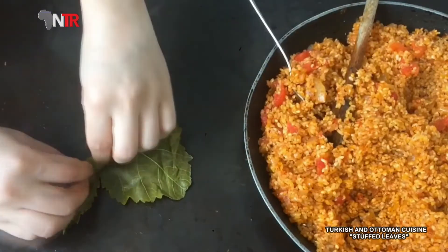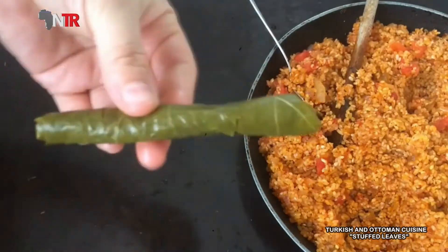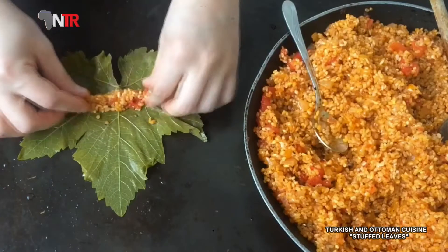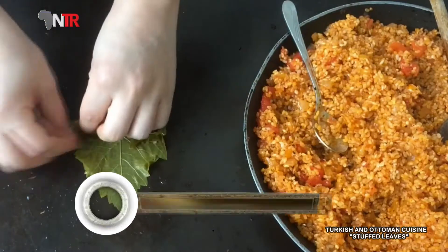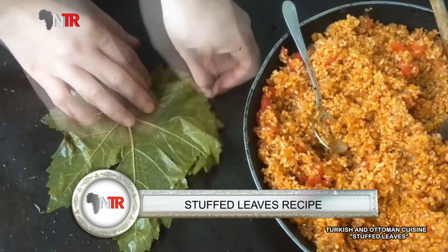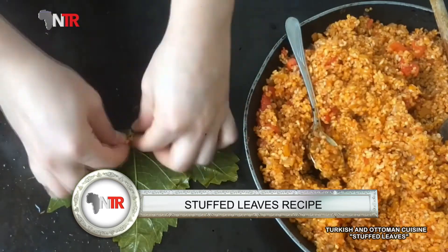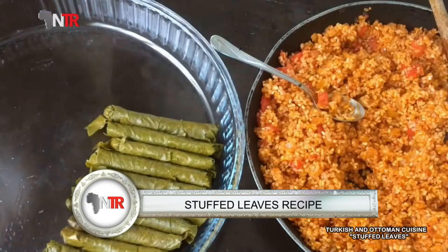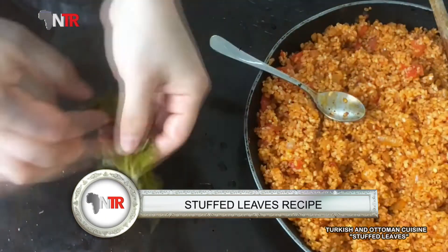If your tomato paste is salty, add salt in a controlled manner. When making it in summer, you can chop lots of fresh mint and parsley from the garden instead of dry mint for the stuffing — it's great! When the ingredients are ready, the leaves are wrapped in the desired size and all are ready.